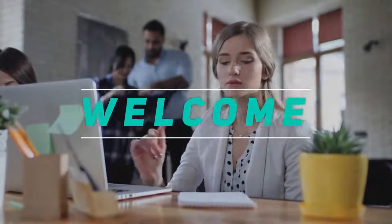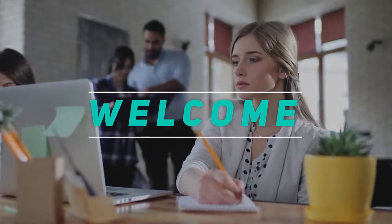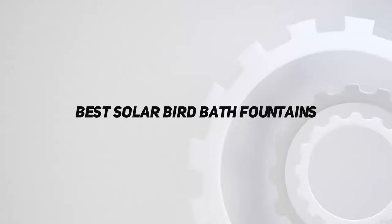Hey, welcome back to my channel. In this video, I'm gonna talk about the top 5 best solar birdbath fountains.